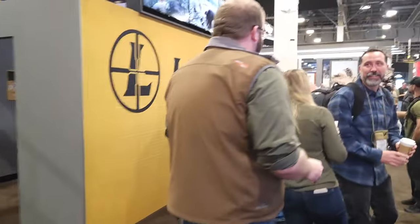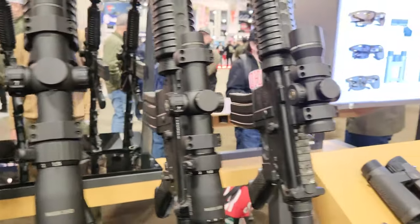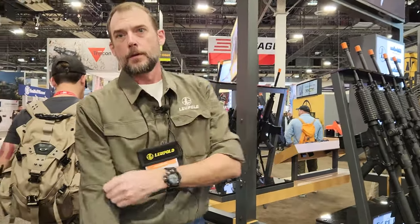We're in Las Vegas for SHOT Show at the Leupold booth, a brand known for making top-tier sporting optics, and today we're taking a look at their newest laser range-finding binoculars. We met with Leupold's John Snodgrass who walked us through its key features.